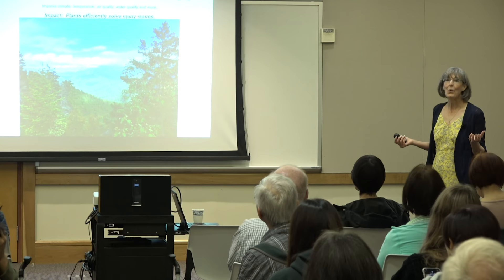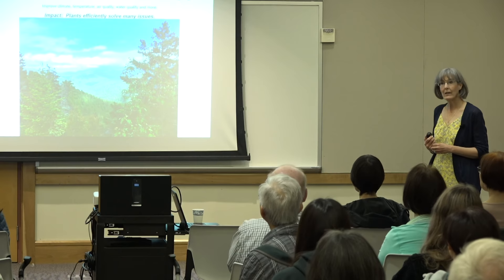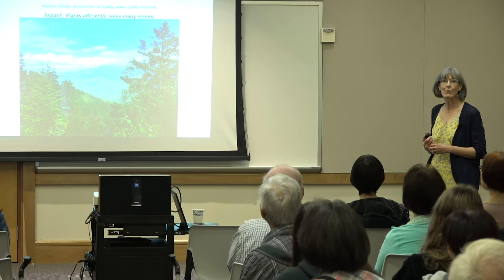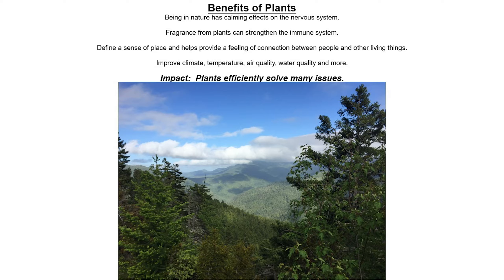Plants. So many benefits of plants. Here I have a picture of Olympic National Park up on the peninsula — a million acres of pristine forest. Just looking at the picture makes you feel good. If you're in nature, there are calming effects on your nervous system. The fragrance of plants — plants emit aerosols that can impact how your immune system is working. Plants help define a sense of place, improve climate, temperature, air quality, water quality, and more. Plants solve many issues.